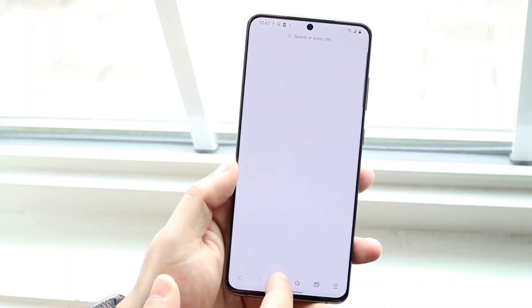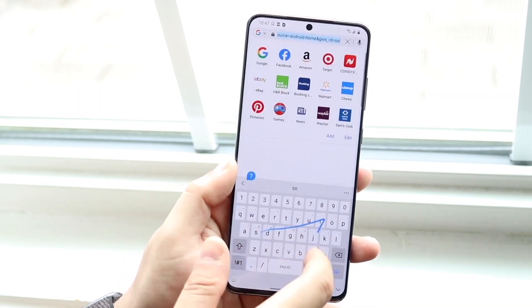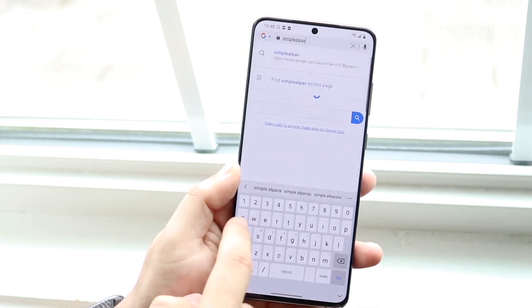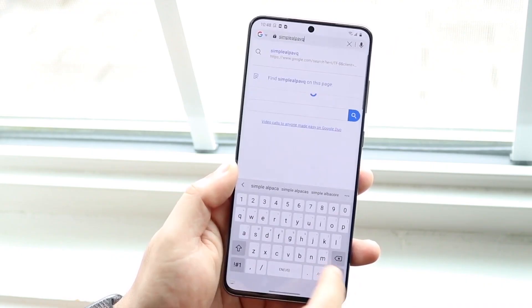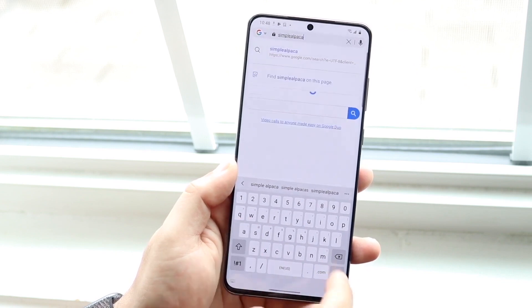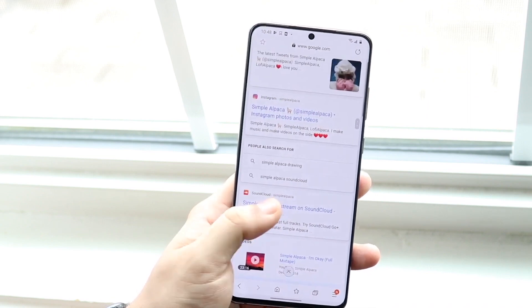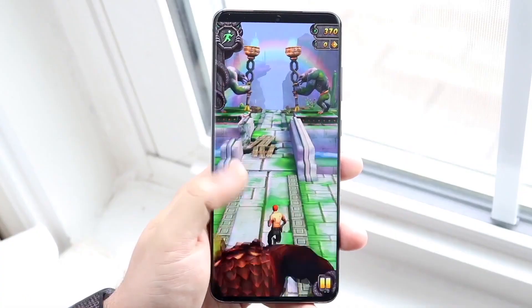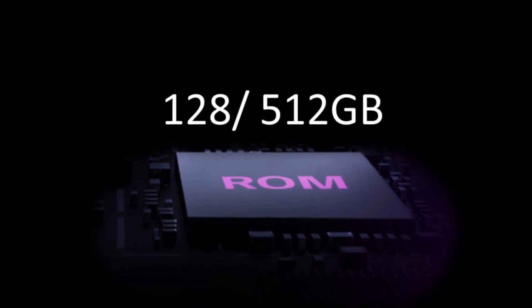The Samsung Galaxy S20 Ultra is the latest smartphone from Samsung. It has a massive 6.9-inch Quad HD+ display and is powered by a Snapdragon 865 processor. The phone also comes with 12 gigabytes of RAM and 128 gigabytes of internal storage. It also features a 5000 mAh battery, making it a top choice for the ultimate smartphone experience.